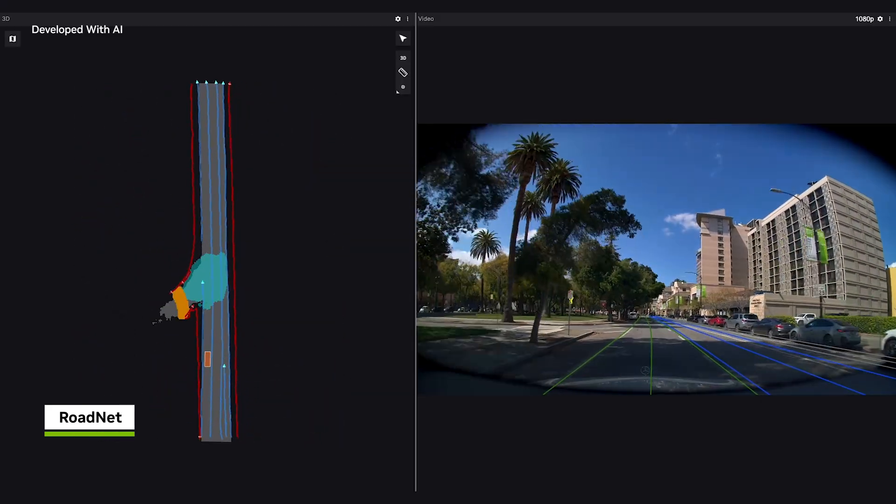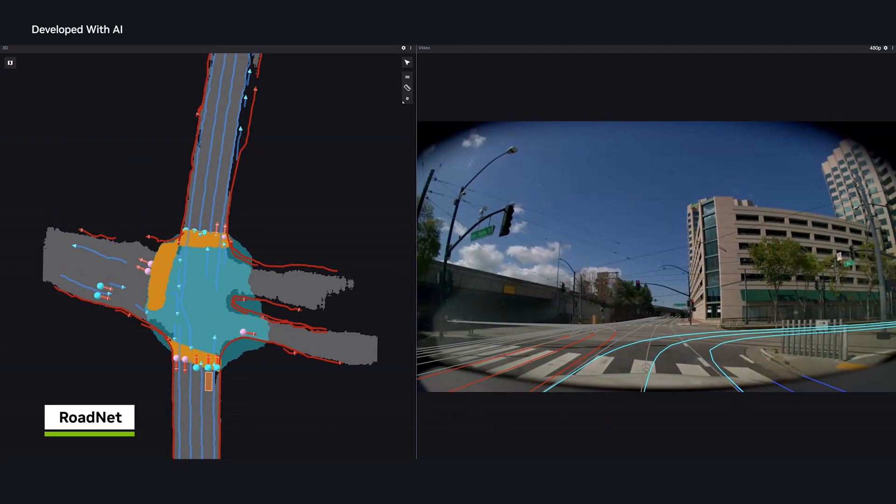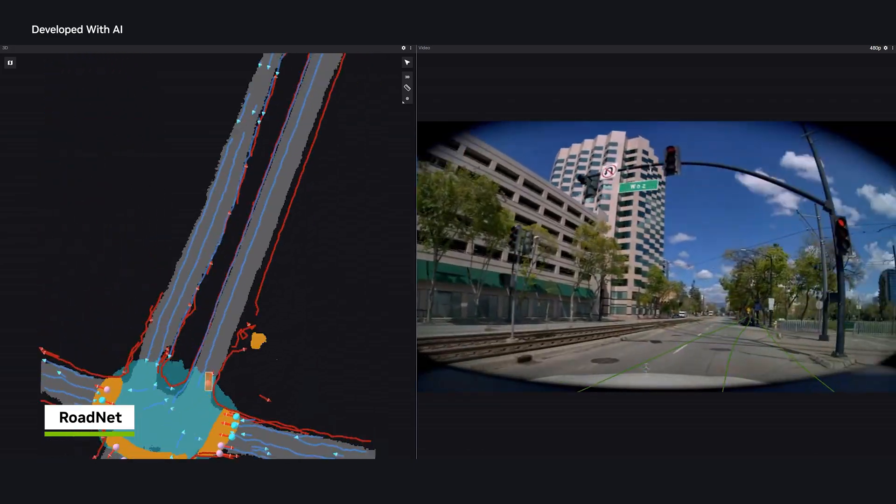RoadNet's outputs can be further refined through topology-aware context fusion, integrating perception signals to enhance lane geometry.